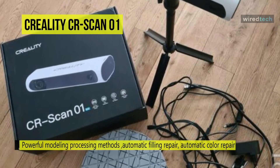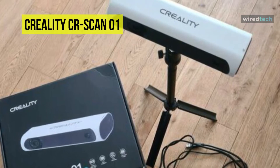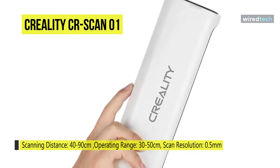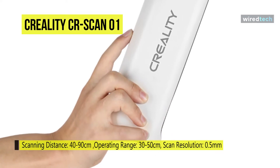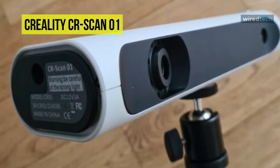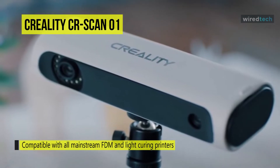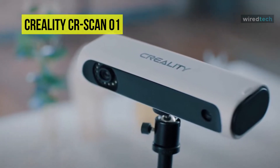The Creality CR Scan 01 can be connected to a computer via USB and is compatible with Windows, Android, and Mac. It offers several scan modes: manual scanning allows flexible work and supports scanning of objects of different sizes, while a tripod and turntable facilitate automatic scanning with one-click multi-angle capture. It also includes model editing, automatic surface restoration, automatic color restoration, automatic substrate detection, non-destructive grid simplification, and automatic soft noise reduction.